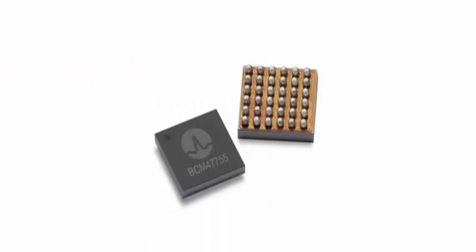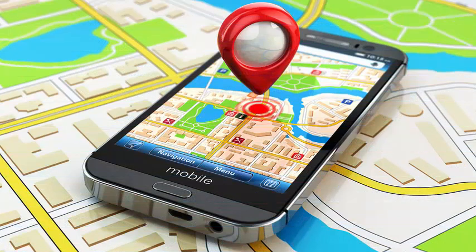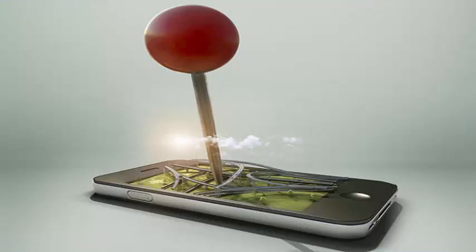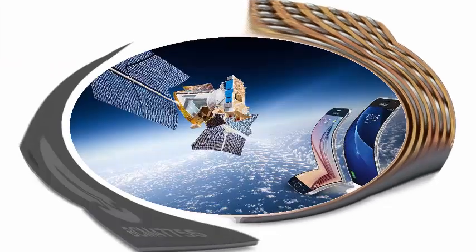Broadcom announced that it will provide customers with samples of the first mass-market chip to leverage a new generation of satellite navigation signals globally. This new chip will give the next generation of smartphones an accuracy of 30 centimeters, compared to the current 5 meters. Even better, it works in the concrete canyons of a city and consumes half the power of the current generation of chips. The BCM47755 has been included in the design of some smartphones scheduled for launch in 2018.